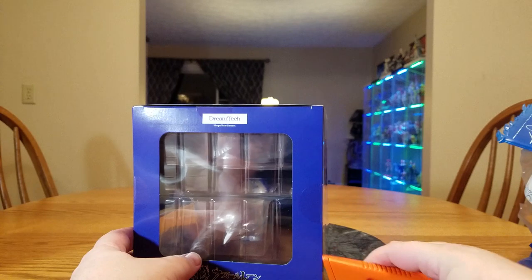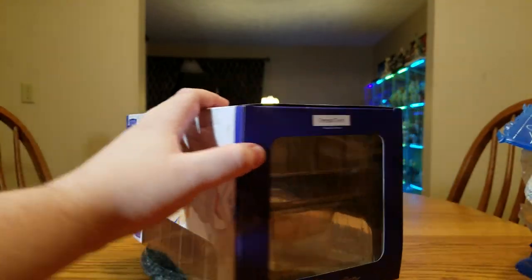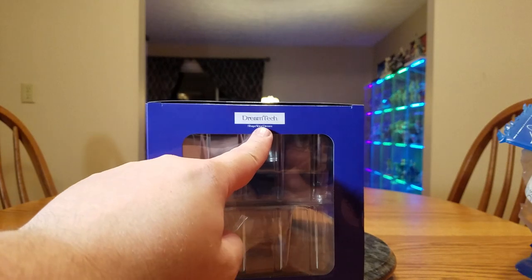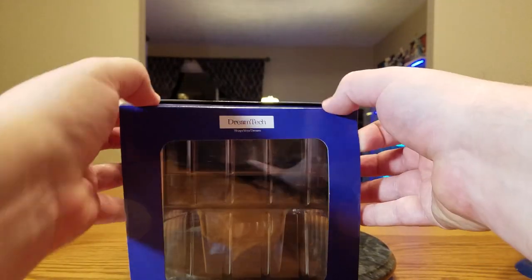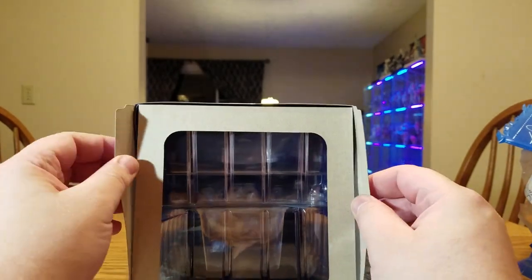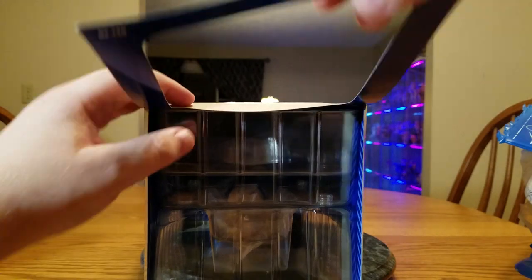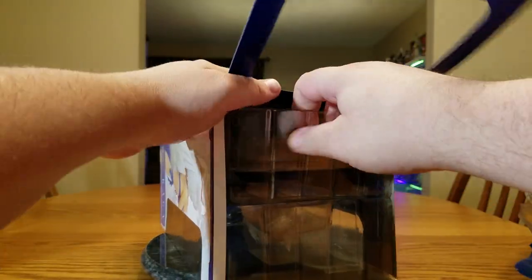Typical three seals. We can see right here this is part of Wave's Dream Tech line — Shape Your Dream. I don't have the highest hopes because Wave isn't always the greatest company, but Akagi turned out pretty good, so I hope they can follow through with Kaga as well.